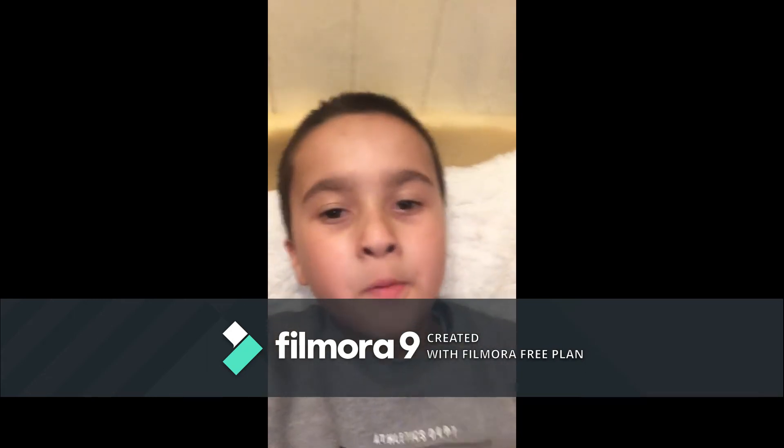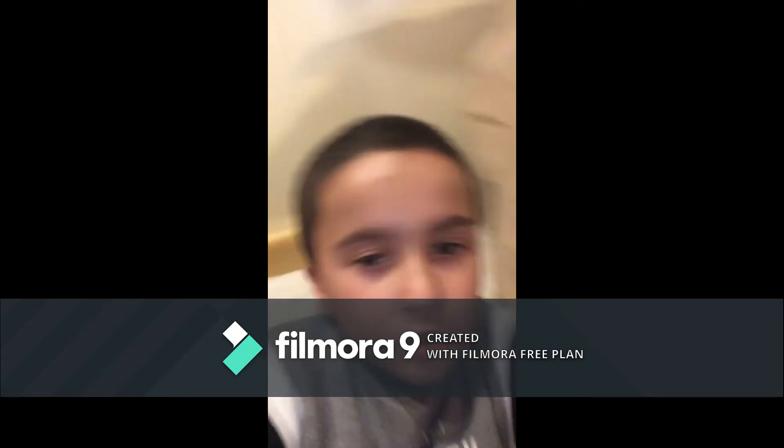By the way, this is just a short vlog until I get my main camera working because there's something wrong with it.